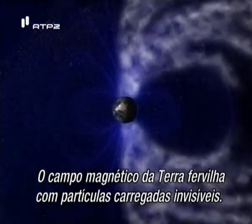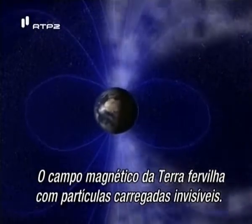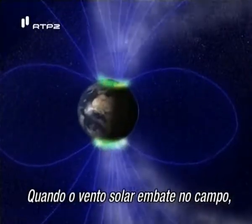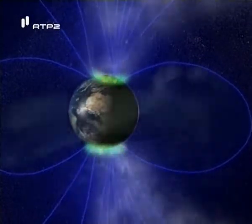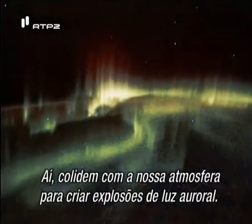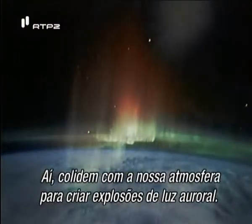Earth's magnetic field swarms with invisible charged particles. When the solar wind strikes the field, particles are kicked like cosmic pinballs down toward the poles, where they crash into our atmosphere to create bursts of auroral light.